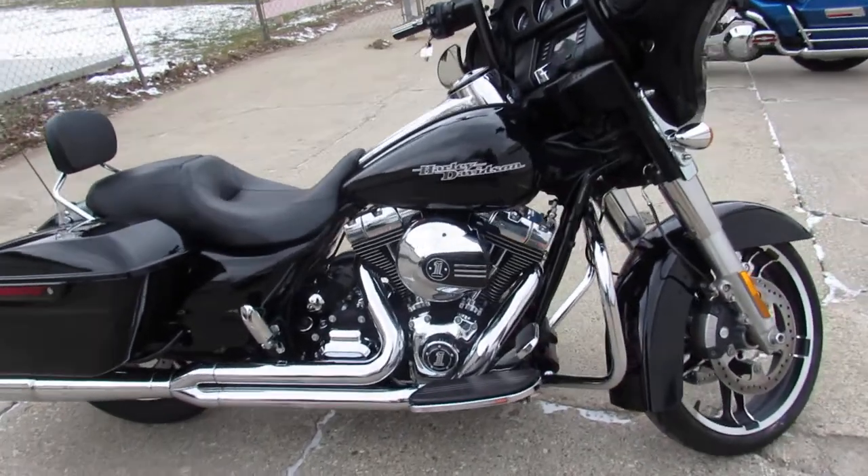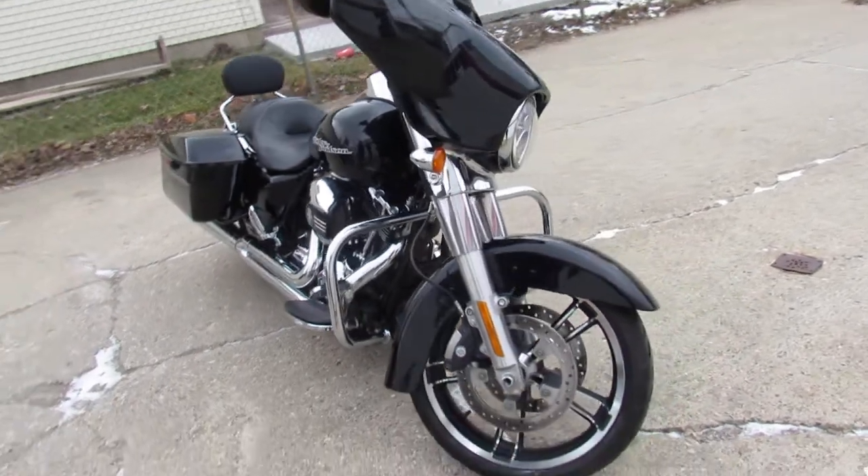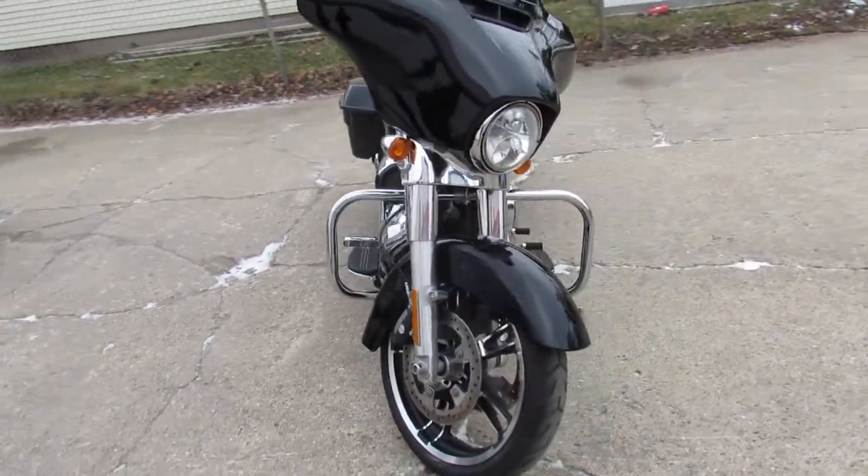Hey guys, ApprovalPowerSports.com here doing some videos on the used Street Glides — over 75 pre-owned used Street Glides in the showroom for sale.